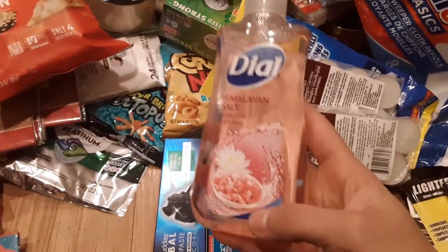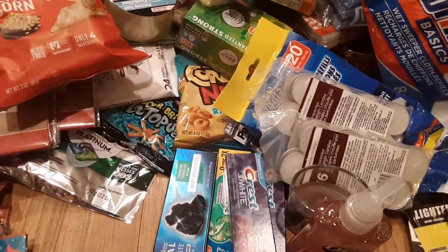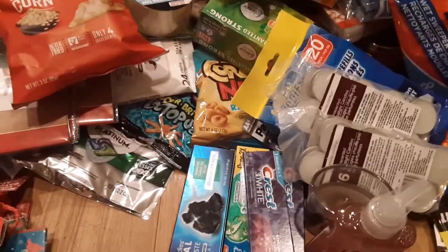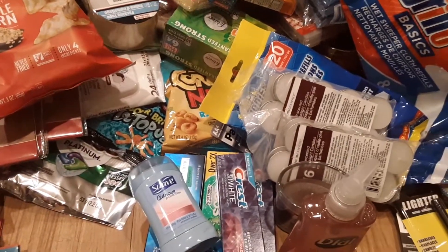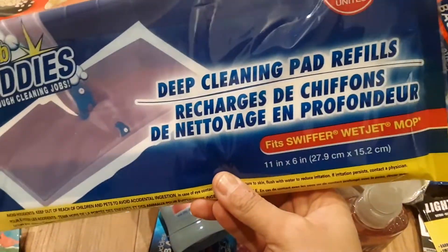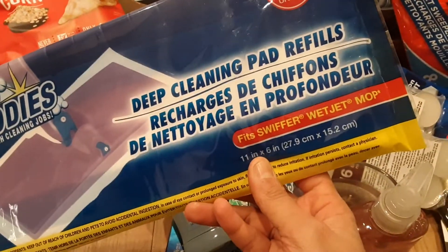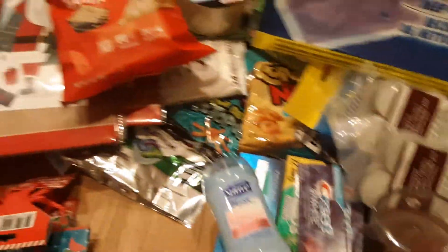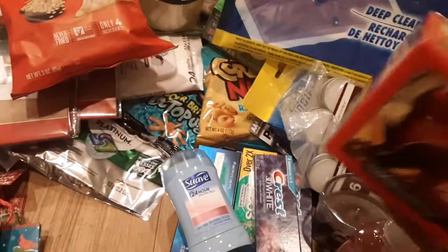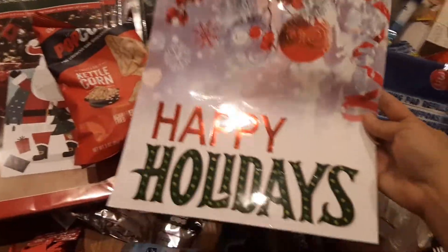I got hand soap for the bathrooms — this smells good. More toothpaste for my boyfriend, some deodorant, and the deep cleaning pad refills — it says fits the Swiffer WetJet mop, so I'm going to try that. I also got an apple cinnamon candle which I'm going to burn soon. And I bought some holiday gift bags.